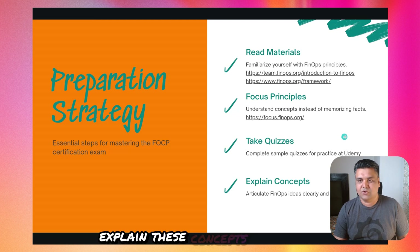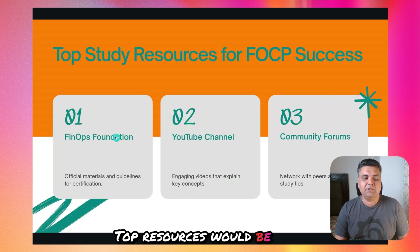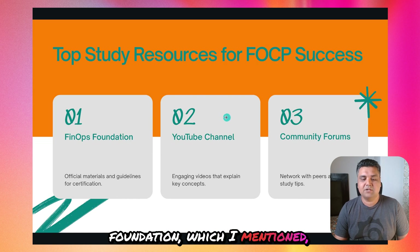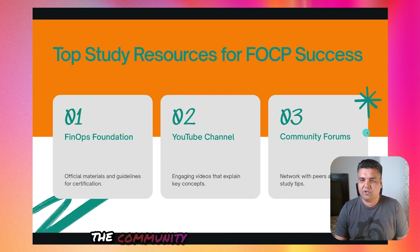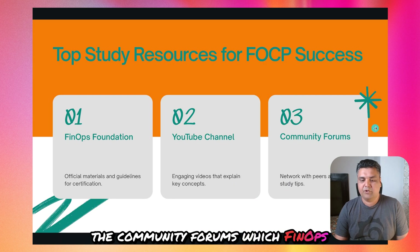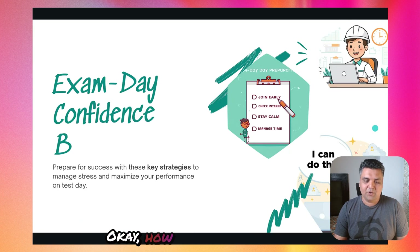Once you're well-versed, start practicing in your company — explain these concepts clearly to someone, which will give you confidence. Top resources are the FinOps Foundation website, the FinOps YouTube channel that explains all these concepts, and the community forums run by FinOps.org. These three will give you enough resources to go through the content.